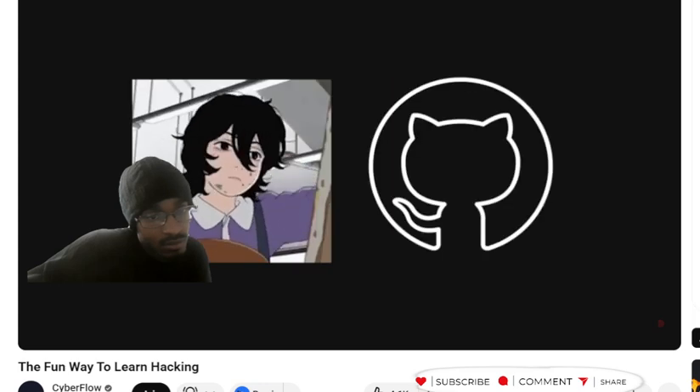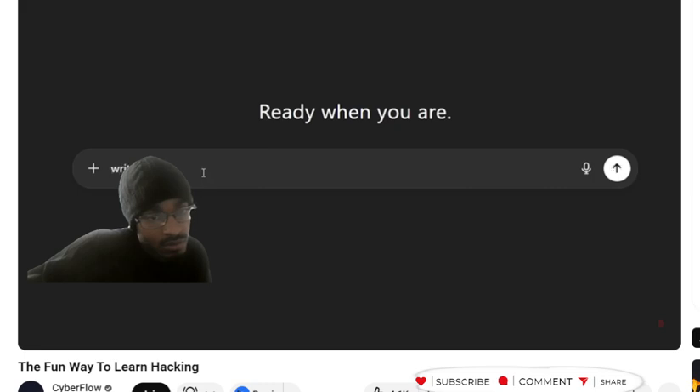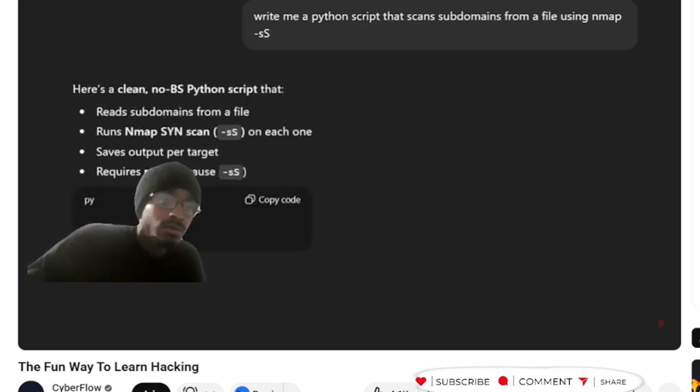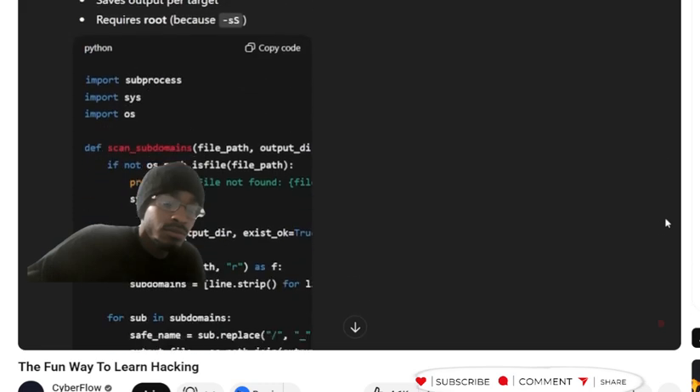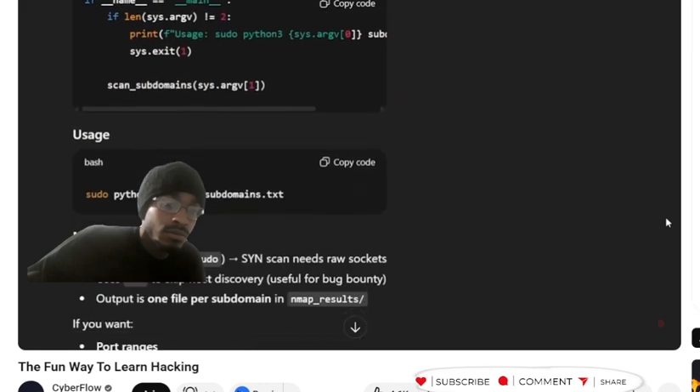Now I want to personalize it and make a small project. In bug bounty hunting, you need to run the same Nmap commands over and over on different targets. Let's say I'm hunting on multiple bug bounty programs and need to scan all their subdomains. I gather subdomains with tools like Subfinder. Then, instead of manually running Nmap on each one, I write a simple Python script that reads my subdomain list and runs Nmap on each one automatically. I tell ChatGPT to write me a script that takes a file with subdomains, runs Nmap -sS -Pn on each one, and saves the results. Now I have an automated recon tool I can run while I sleep.